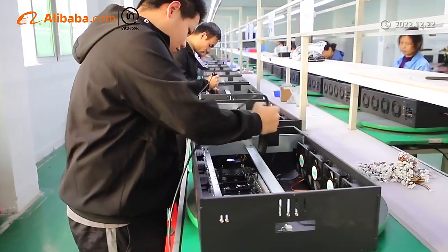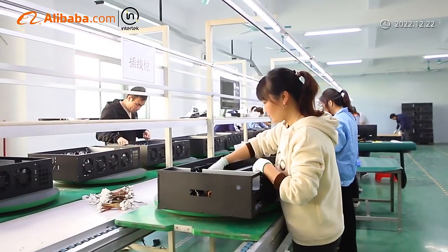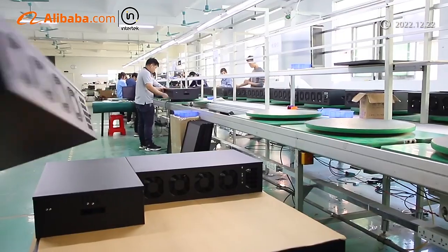Our products are mainly sold to more than 80 countries. As a professional supplier of PSU, immersion and water cooling, we have an independent industrial design team and offer end-to-end customized manufacturing solutions.